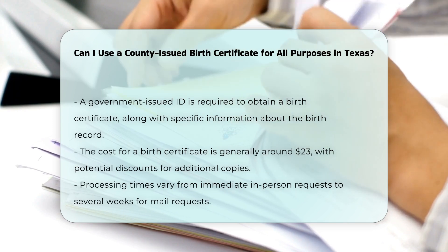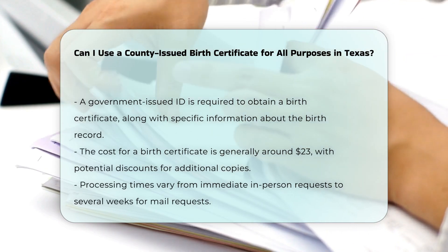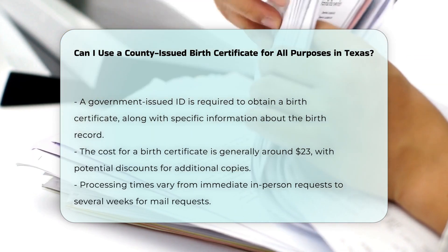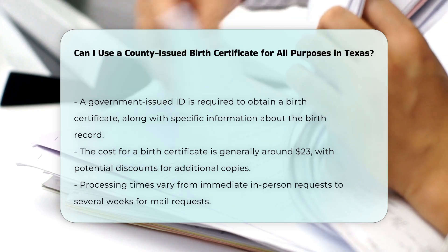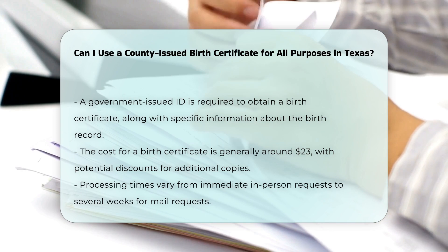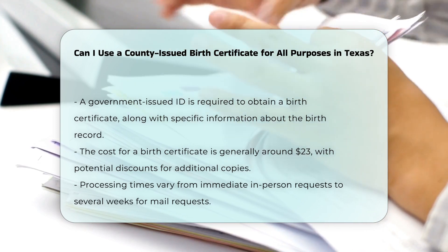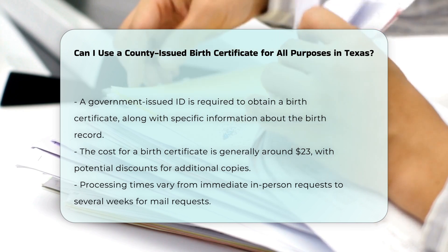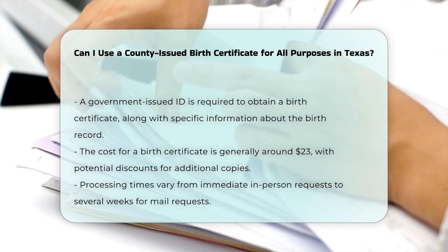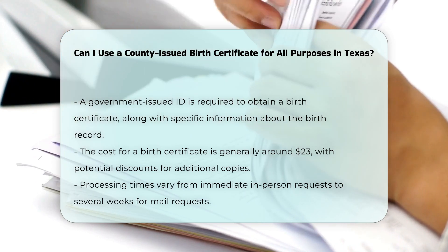Applications must include specific information such as the full name on the birth record, date and place of birth, parents' names, and the requester's relationship to the person on the certificate. The cost for each birth certificate varies slightly by county but is generally around $23 per copy. Additional copies ordered at the same time may be cheaper. Processing times can range from immediate if obtained in person, to several weeks if requested by mail.